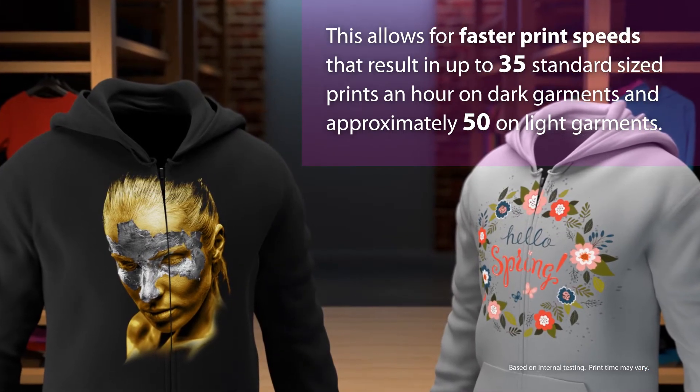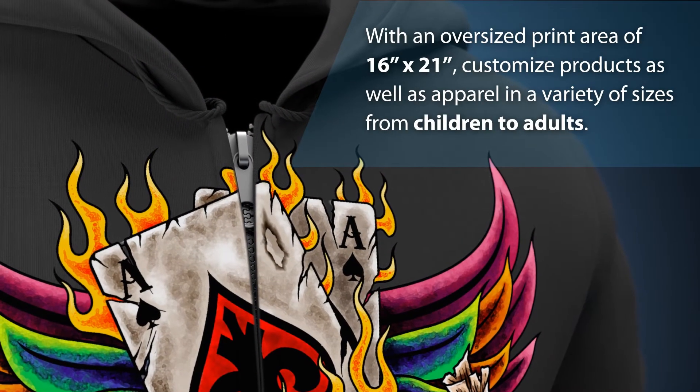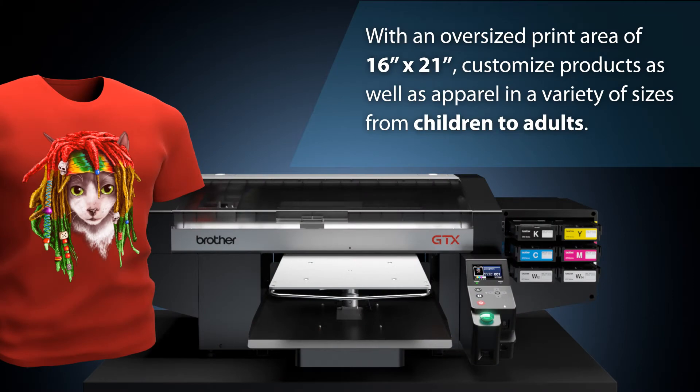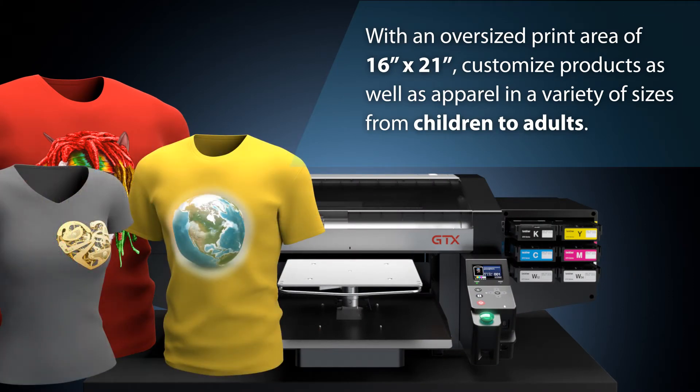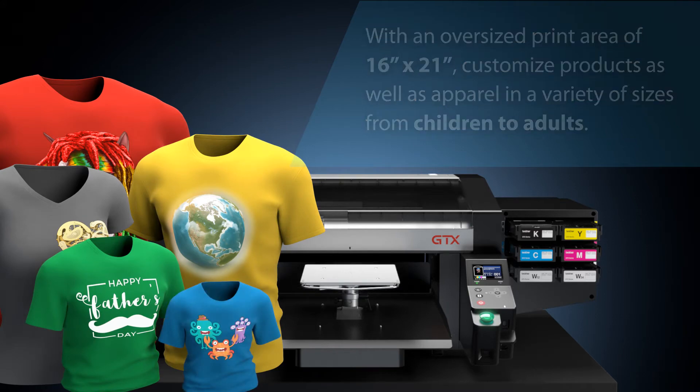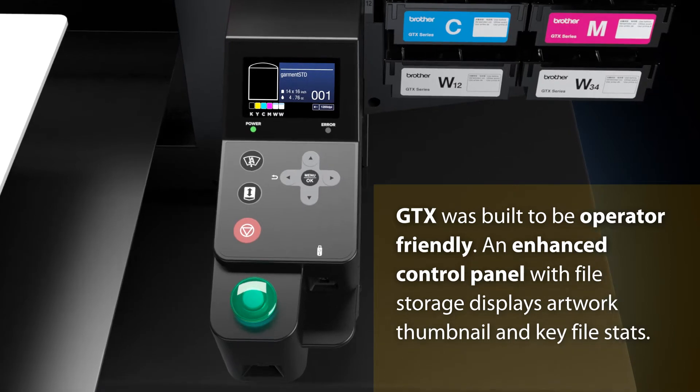Approximately 50 prints per hour on light garments. With an oversized print area of 16 inches by 21 inches, you can create customized products as well as apparel in a variety of sizes from children to adults. GTX was built to be operator friendly.